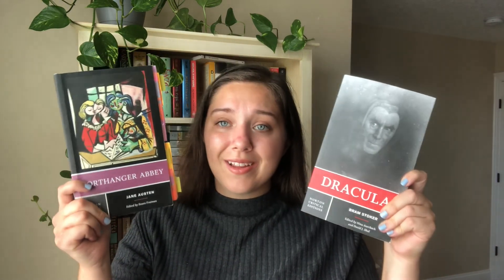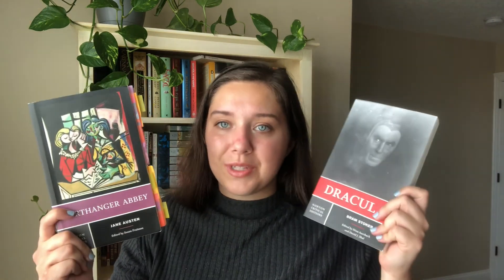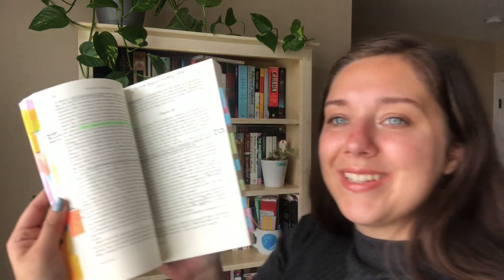I have Mrs Dalloway by Virginia Woolf, another copy of Northanger Abbey, and a copy of Dracula in the Norton Critical Editions — I got these for a class called Terror and Fiction. I don't really use this copy of Northanger Abbey to read anymore because I had to annotate it so much for class that I find it distracting when I'm just trying to enjoy the story.